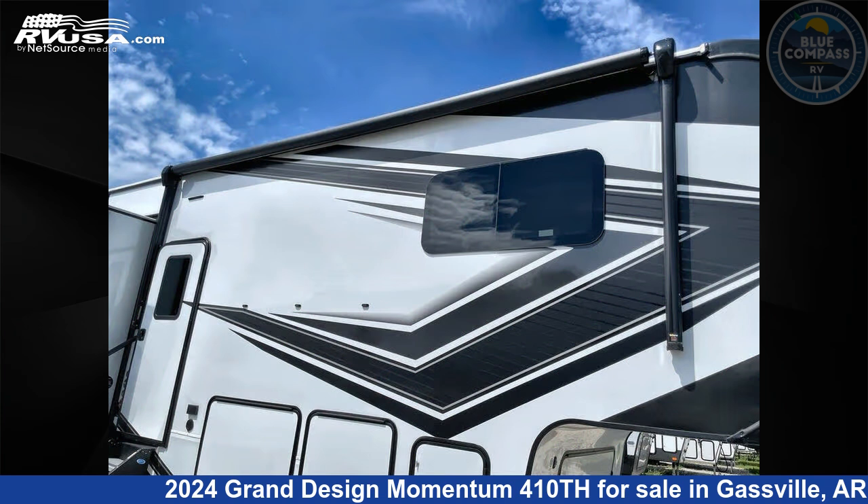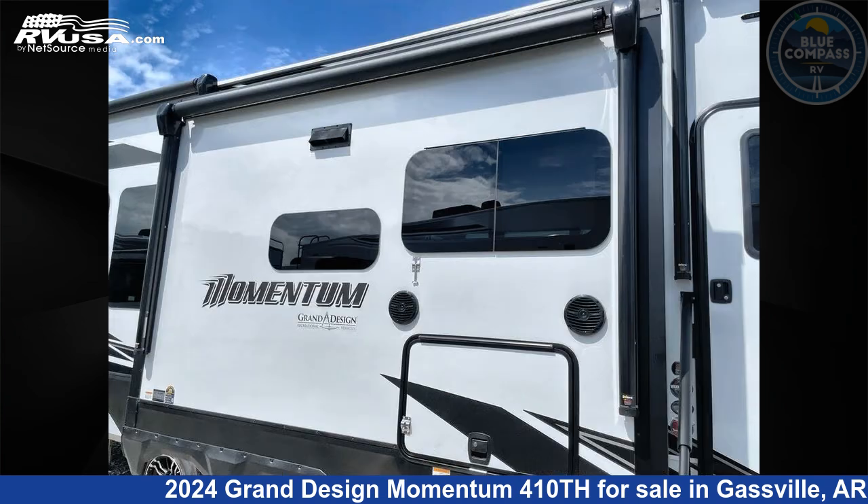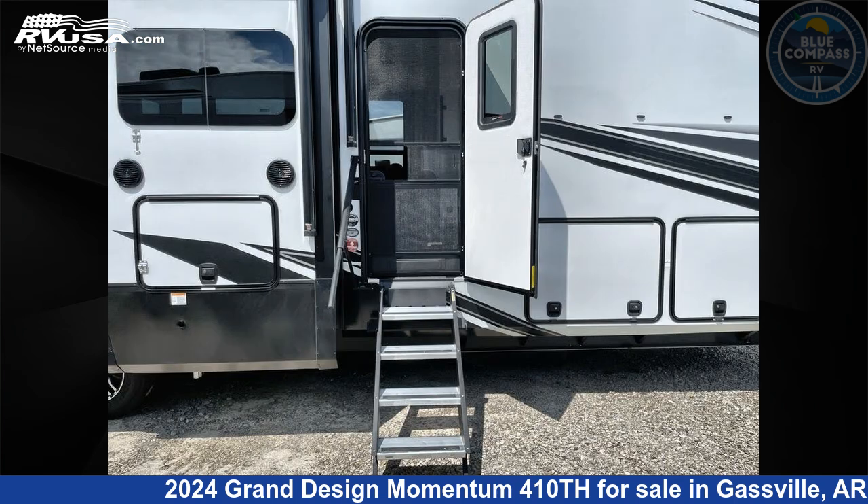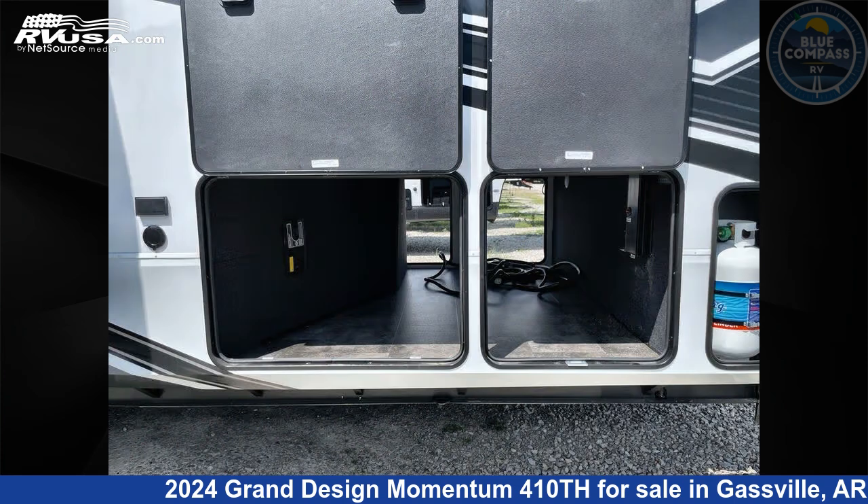This new Grand Design is 44 feet 0 inches in length and features sleeps 4, slide out, and 140 gallons fresh water capacity. The floor plan layout of this Toy Hauler features front bedroom, kitchen island, and two entry and exit doors.